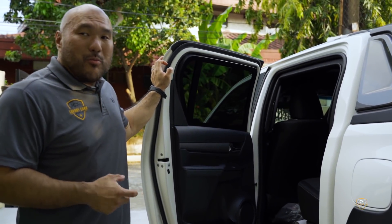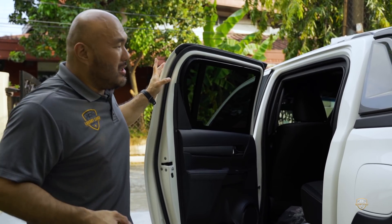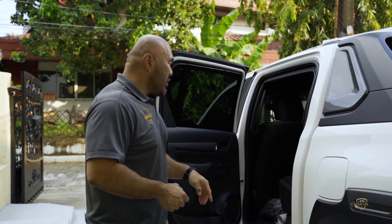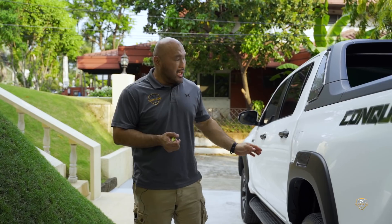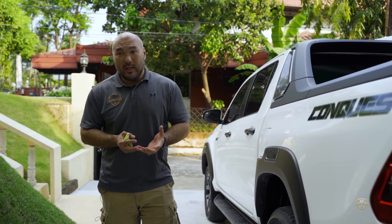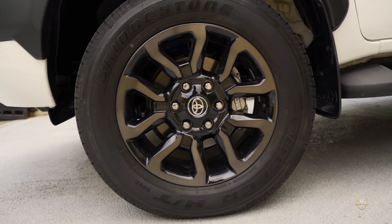Gone are the days of using excessively thick steel where it felt like you were pushing a wall because of the weight. Now we're using very, very good quality steel, lighter than usual, so it's not that heavy anymore. We also upgrade the suspension — that's imperative. We also upgrade the brakes, the brake pads, and put in stainless steel braided brake lines.